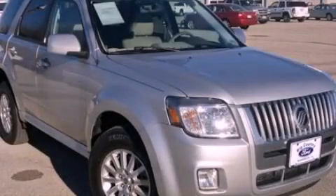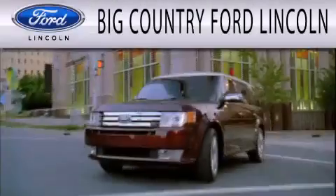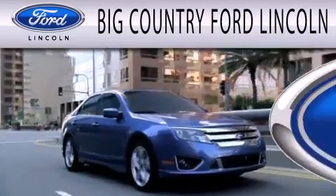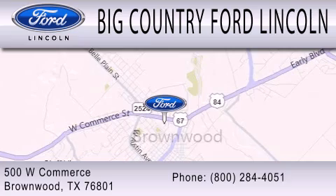Contact us today to arrange your test drive. Big Country Ford Lincoln is dedicated to doing everything possible to ensure that the experience you have selecting your next vehicle is as pleasant as possible. We are located at 500 West Commerce in Brownwood.